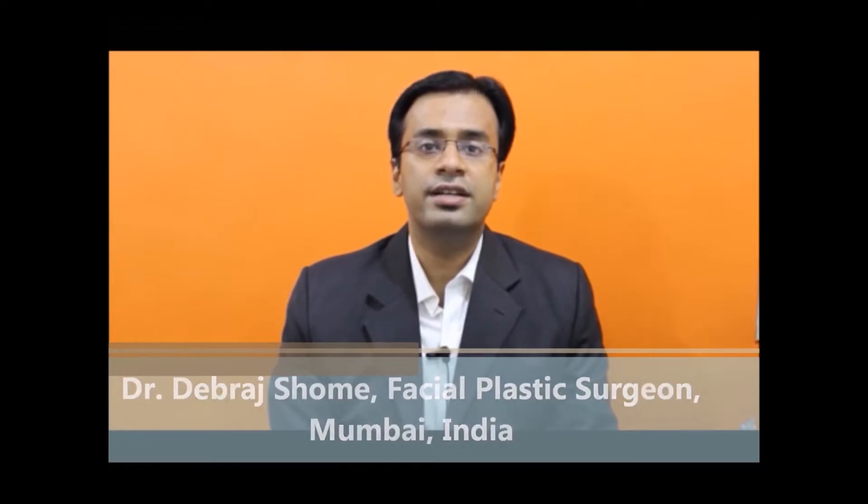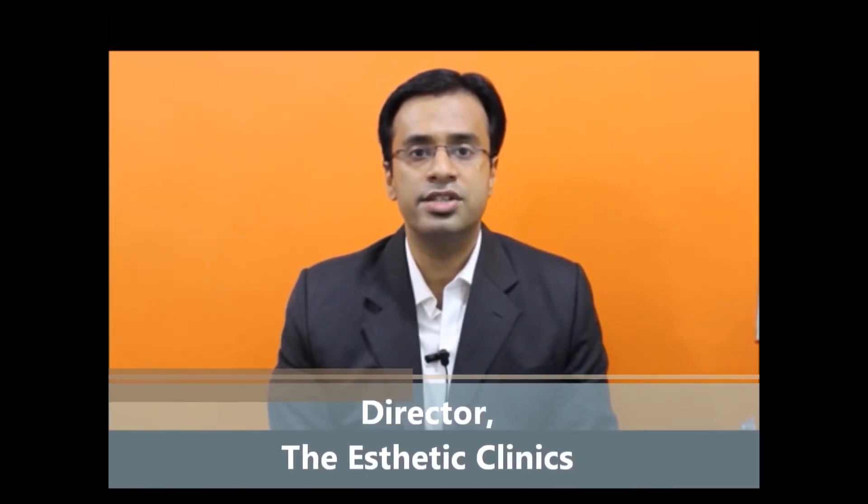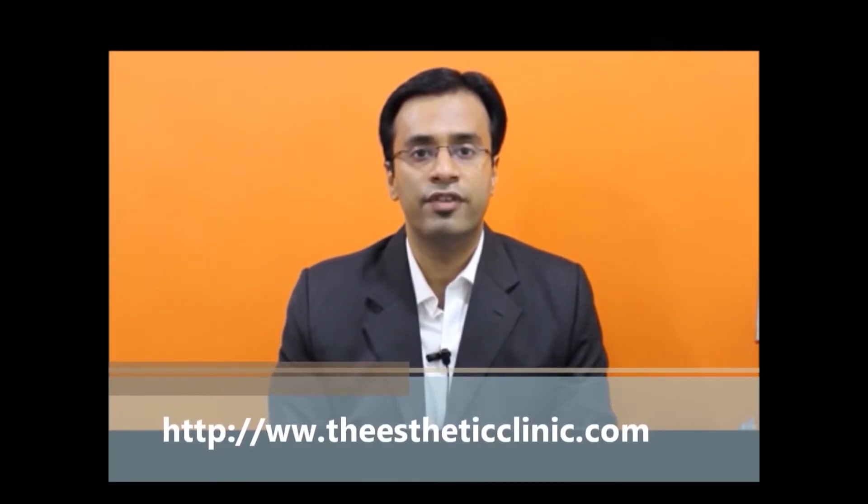Hello, I am Dr. Debrad Shoham. I am a facial plastic surgeon. I trained in the United States, Singapore, Europe, and India, and I am currently practicing in Mumbai, India. Facial plastic surgery is a specialty in which plastic surgeons train only in surgeries of the face. This is a very nascent specialty in India and there are only 3 or 4 surgeons in the whole of India.